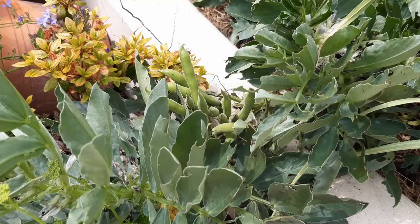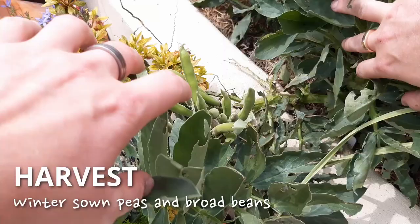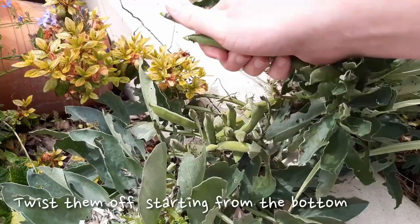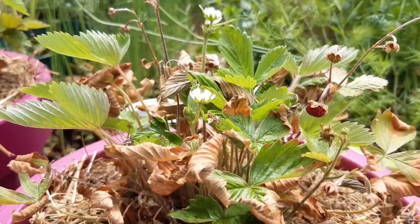Your peas and broad beans should be ready too. Twist some off the vine when they're the size you want. With broad beans, the ones closest to the bottom are the oldest pods and you'll harvest up the plant over time. You may be lucky and have some strawberries to harvest as well — harvest when the fruit is red and ripe to encourage the plant to develop new flowers.